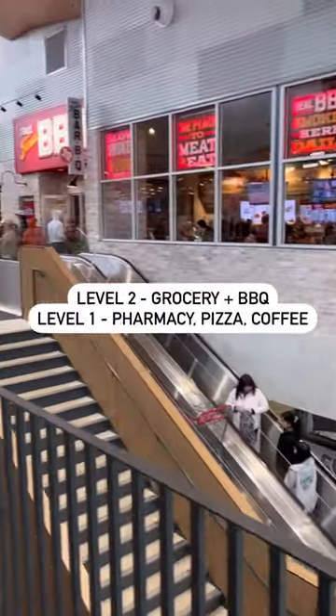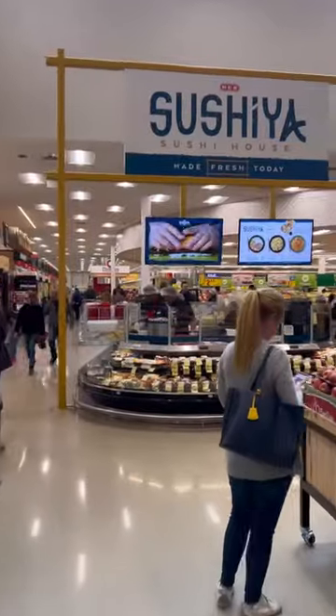Hey y'all, today I went to the new Lake Austin store — let me tell you all about it. The parking garage is a little intense but kind of cool; there are four stories. You can take the elevator, but if you don't need to, I suggest the escalators. It looks like a mall, doesn't it?